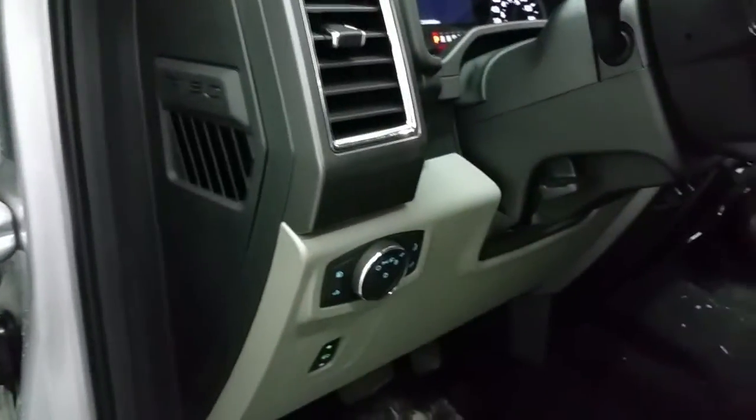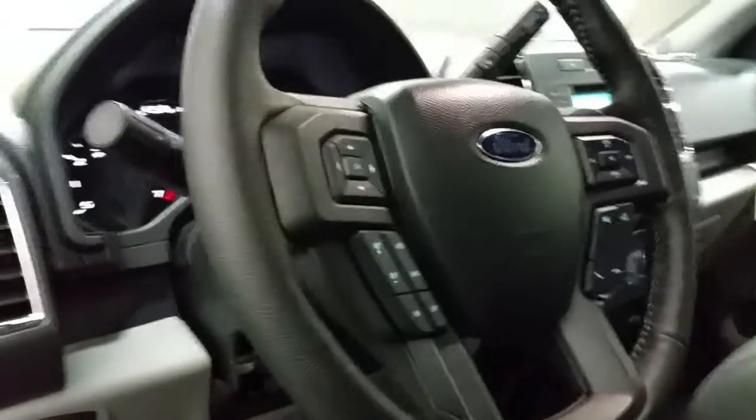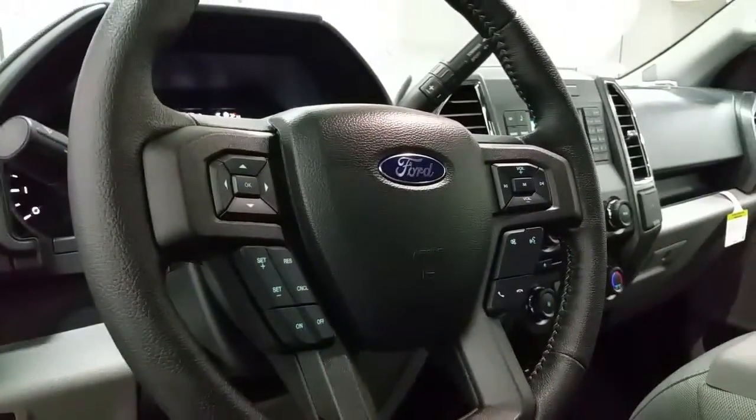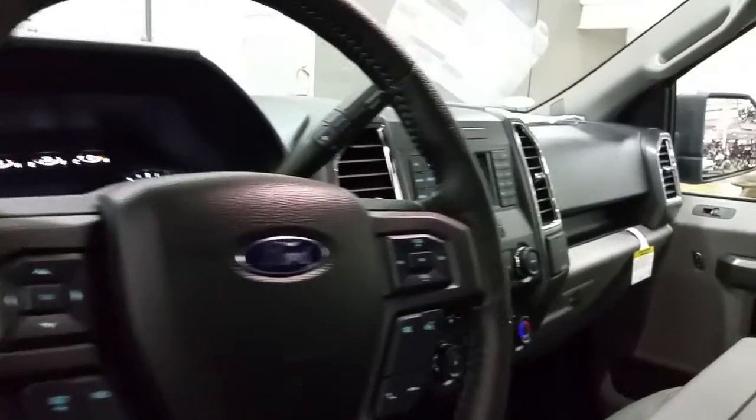Power windows, power locks, and power mirrors. Automatic headlamps and power adjustable brake pedals and a tilting steering wheel with lever. On the face of the steering wheel we have cruise control and media controls. On the gear shifter we have plus and minus to manually select your gears.